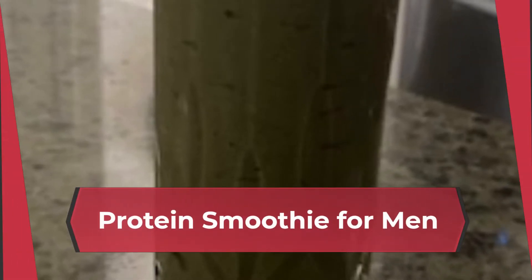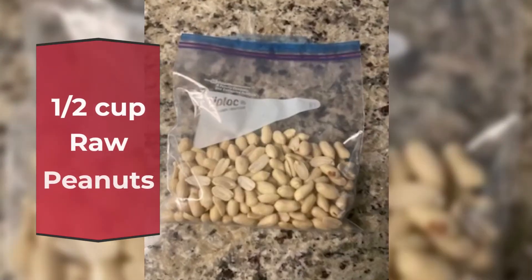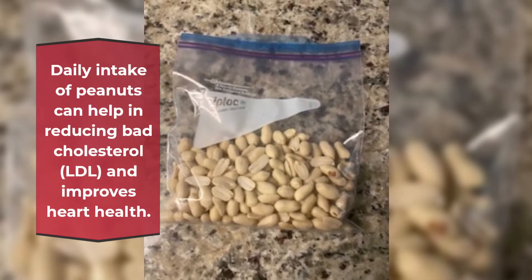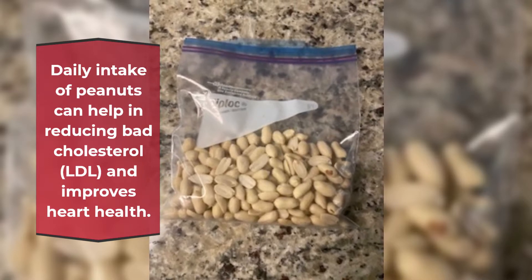Protein Smoothie for Men Ingredients. Half cup raw peanuts. Daily intake of peanuts can help in reducing bad cholesterol, LDL, and improves heart health.